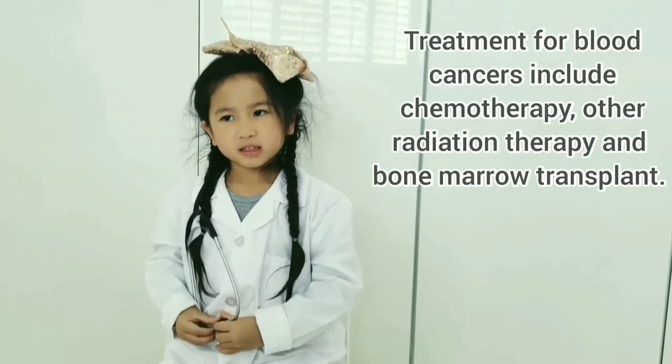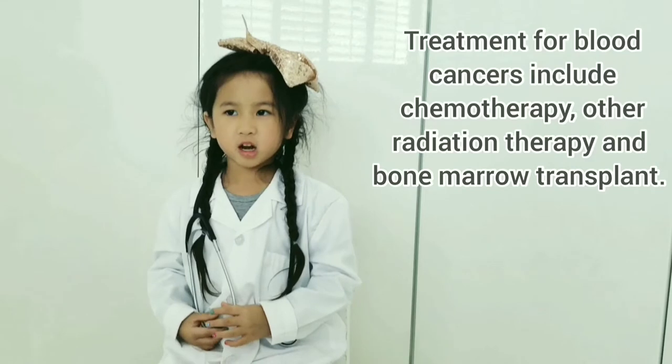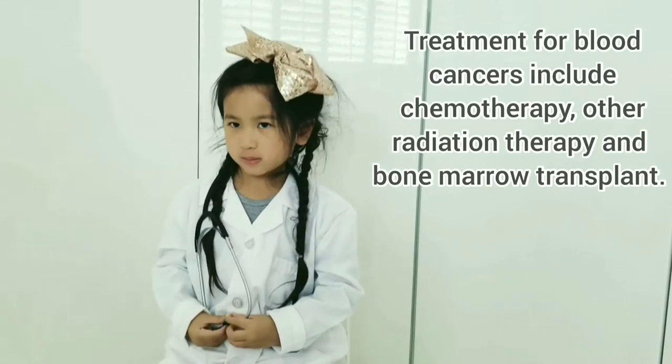Treatment for blood cancers includes chemotherapy, radiation therapy, and bone marrow transplants.